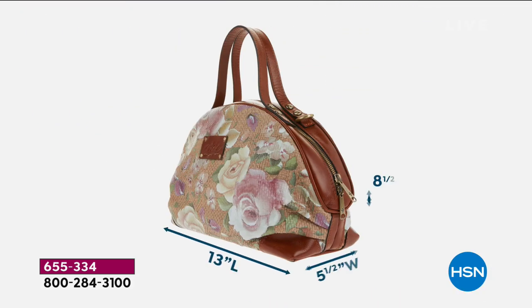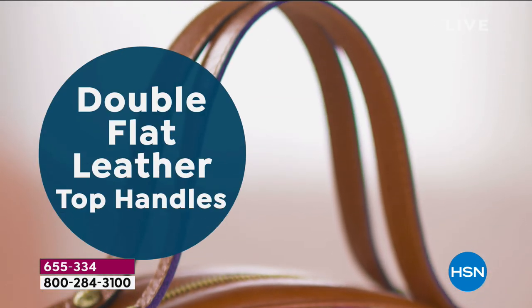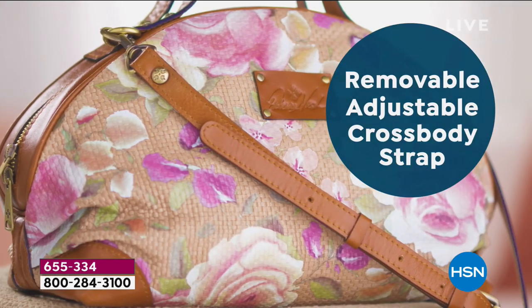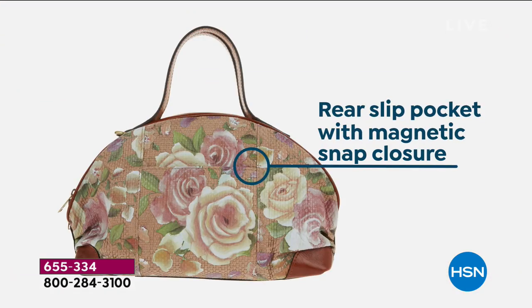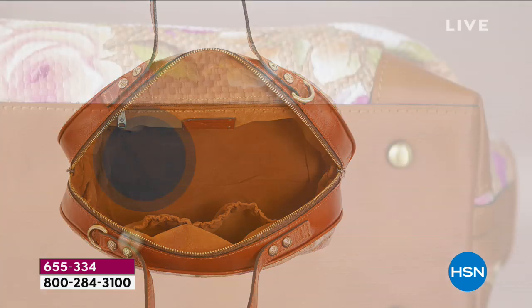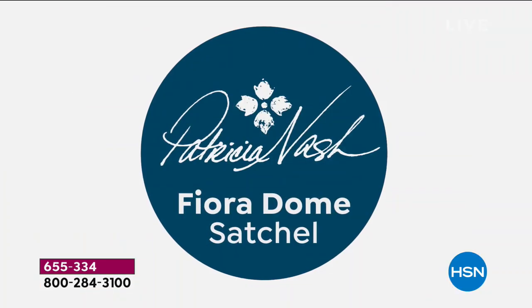If you do not know about Patricia Nash yet, you are about to get to know her. She brings the most stunning timeless artisanal handcrafted bags, using old-world methods of putting together handbags with genuine materials and the highest quality. Each one of these is honestly a true work of art, and as you can see they are fully practical as well, with the structure and organization you need.